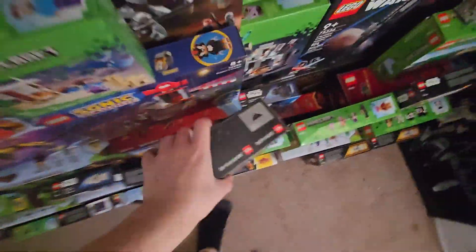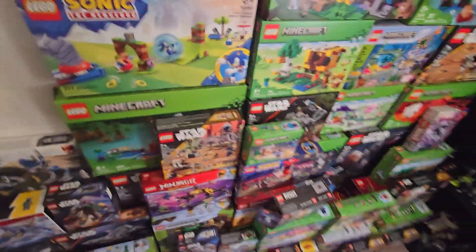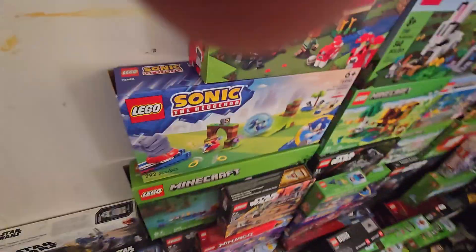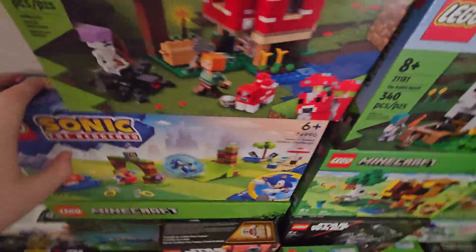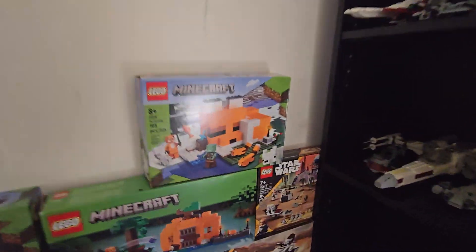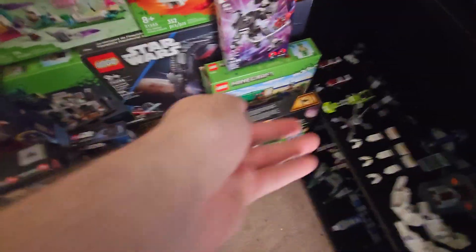Some of this stuff is mixed in with my brother's stuff. Like this, for example — I would never buy this. Also stuff like this, once again would never get it. Most of this stuff though, it's just a bunch of Minecraft and Star Wars with a little bit of Ninjago mixed in.